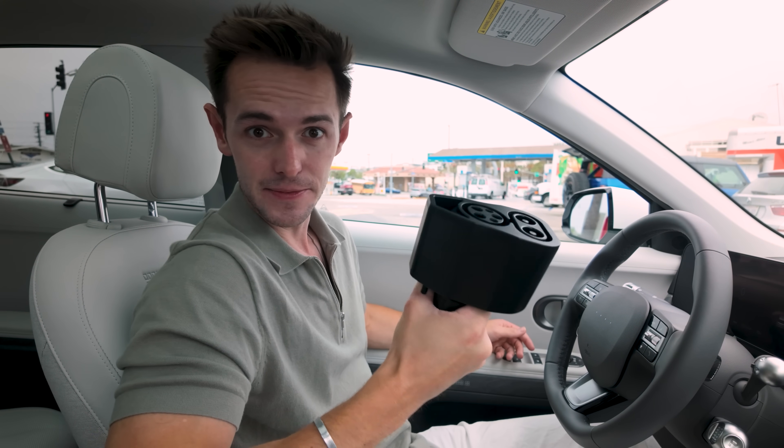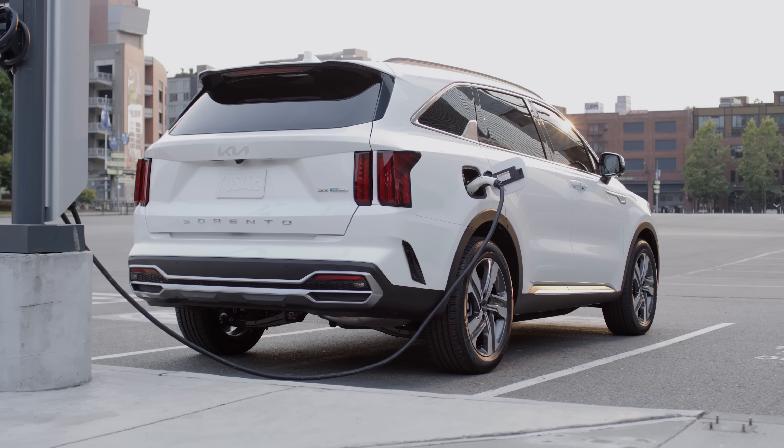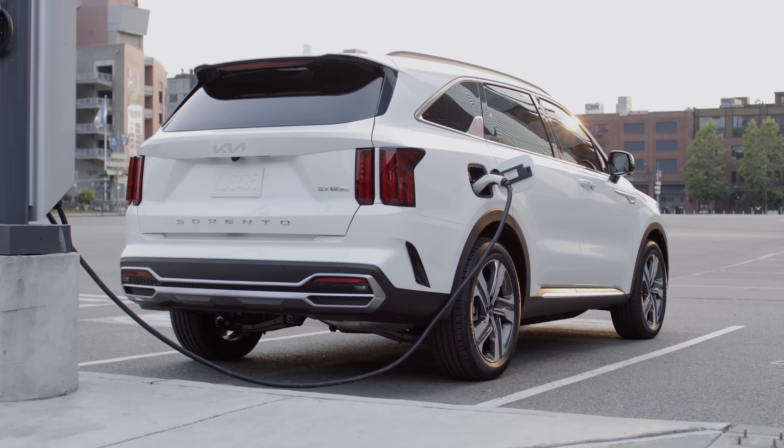So how do you know where you can charge? Well, if you have an official CCS adapter — ideally from your automaker so your car doesn't, you know, catch fire — you can charge at any CCS station including Electrify America, EVgo, or ChargePoint. For NACS stations, the first option is to use the Tesla app. At least for some vehicles, you can also use the car's built-in navigation system to route yourself to a supercharger station that accepts non-Tesla vehicles.